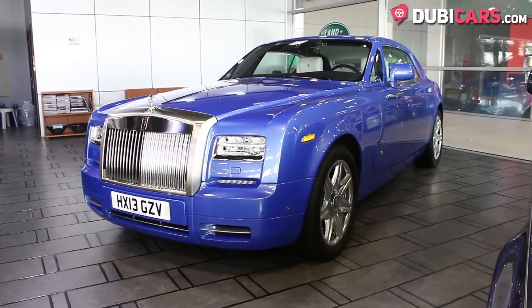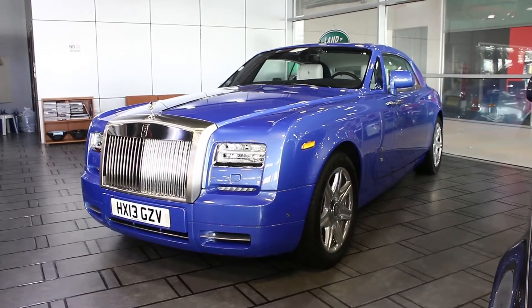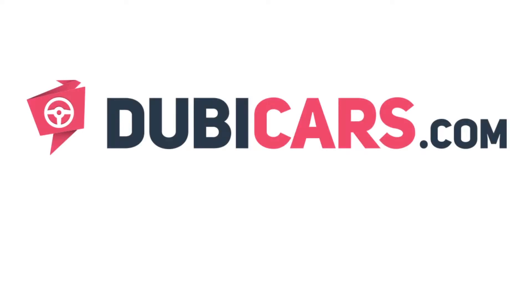The Rolls-Royce Phantom Coupe in this video is available at Top Gear Dubai. For more information, contact details and the price, check the description below.